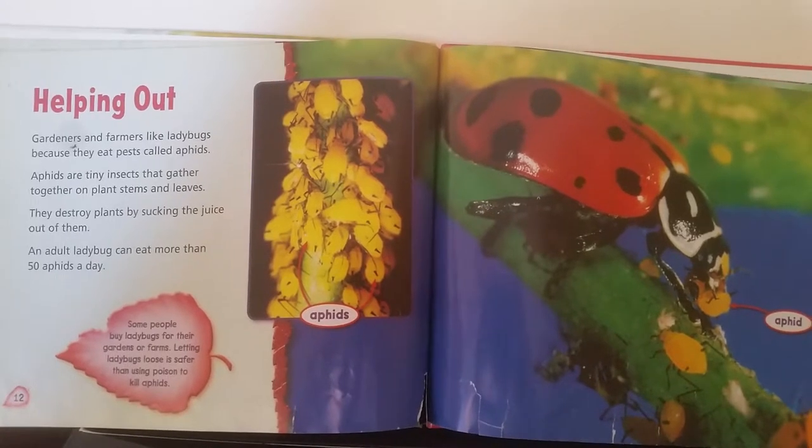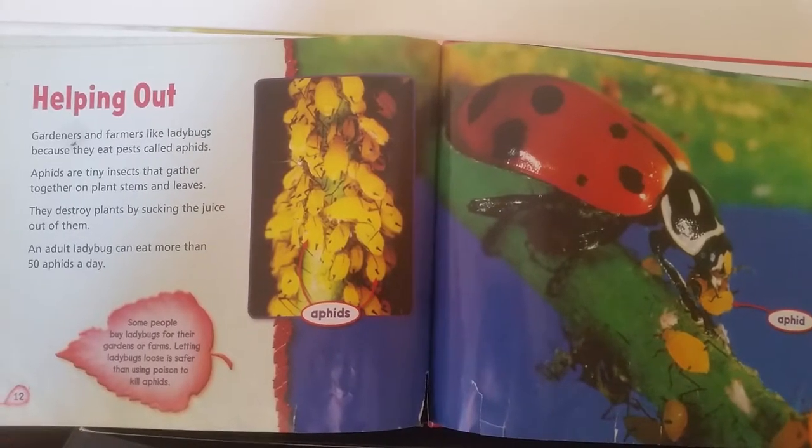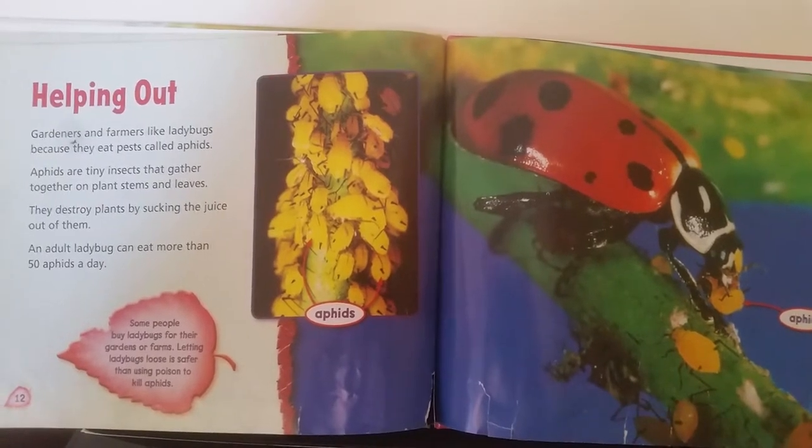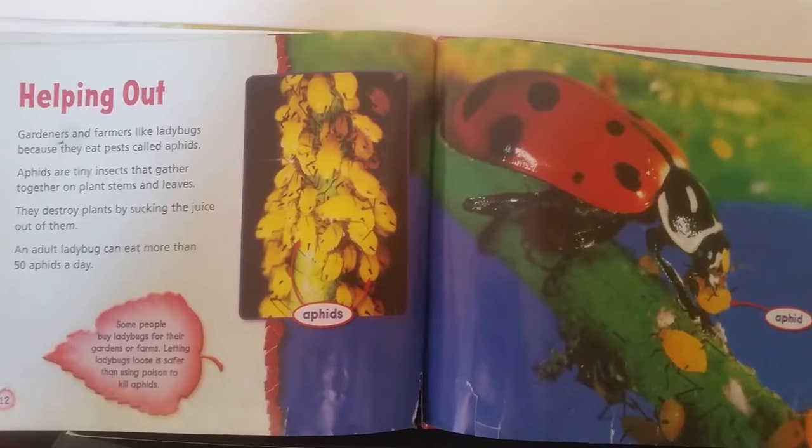An adult ladybug can eat more than 50 aphids a day. Some people buy ladybugs for their gardens or farms. Letting ladybugs loose is safer than using poison to kill aphids.